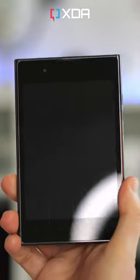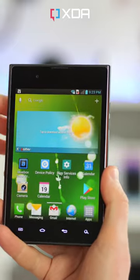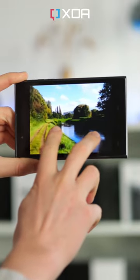This weird square phone was LG's answer to the Galaxy Note. This is the LG Optimus View, released in 2012. When Samsung went big with the original Note's 16x10 screen, LG went wide with a 3x4 panel on the View.